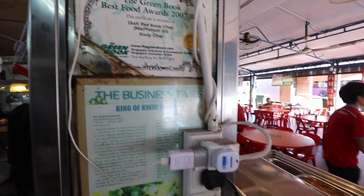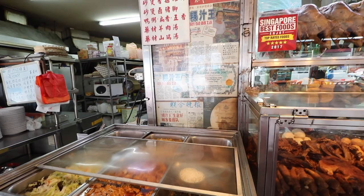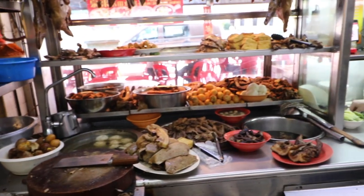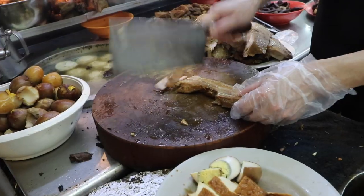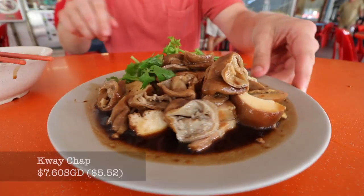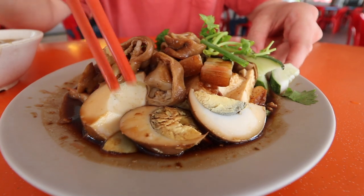We're here finally for kuay chap. This is a dish I'm so excited to try. It's like a soy sauce-based broth — you get thin little rice sheets and then pick your toppings. I bet it's going to be offally good. What I picked is the tofu that's been soaking in that sweet, savory sauce flavor, the egg, the pork intestine, and then the pork belly.